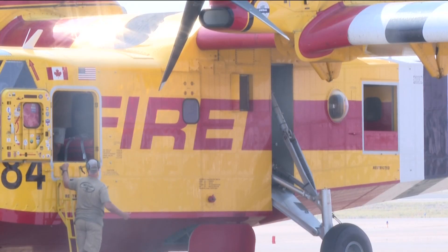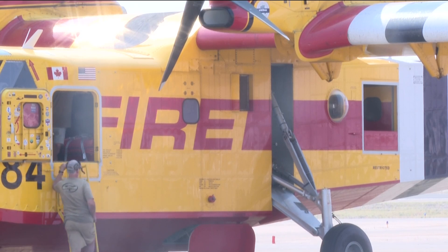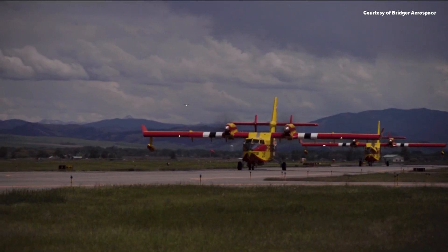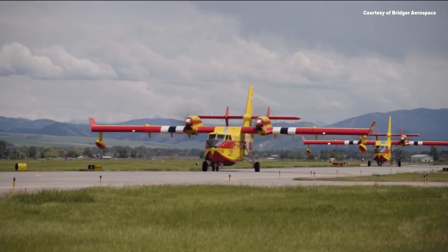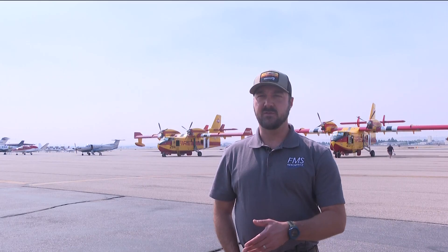There's just one catch. The water area has to be at least one mile of open water and has to be nine feet deep. We also work with the Forest Service or whoever's dispatching us to make sure that we're scooping from a safe body of water.